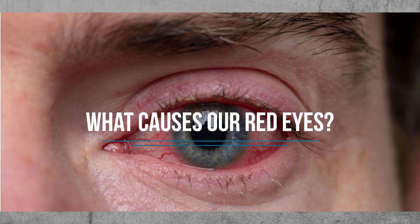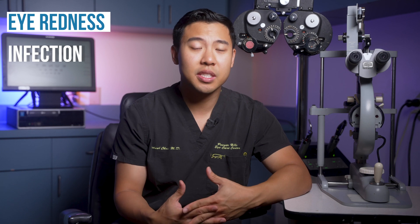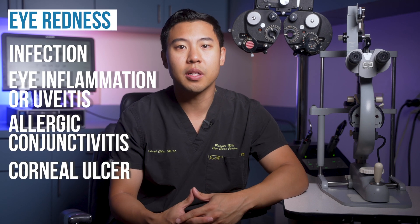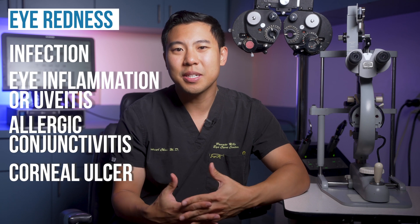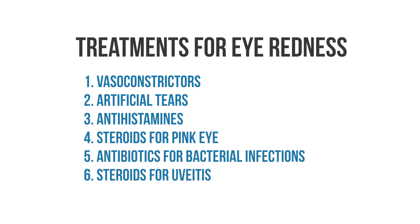Let's first discuss what causes our red eyes. When the blood vessels in the conjunctiva, or the pink tissue surrounding the eye, become inflamed and swollen, then we notice our eyes can start to look red. In certain circumstances, having red eyes can be an indication of a medical condition, such as an infection, eye inflammation or uveitis, allergic conjunctivitis, or a corneal ulcer. The best treatment for red eyes ultimately depends on what the underlying cause is, but we'll go through some of the best treatments one by one.